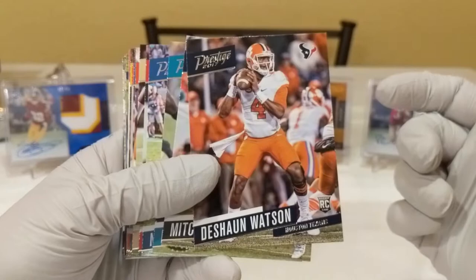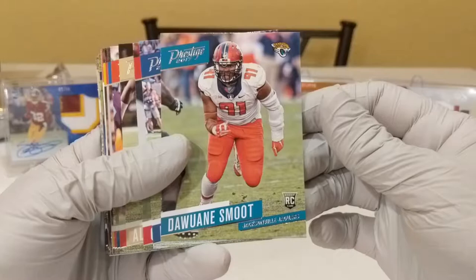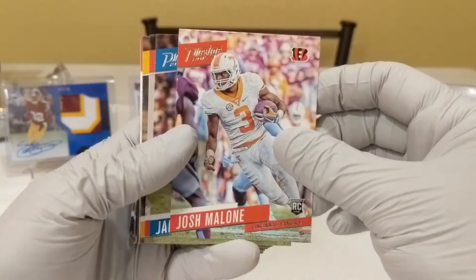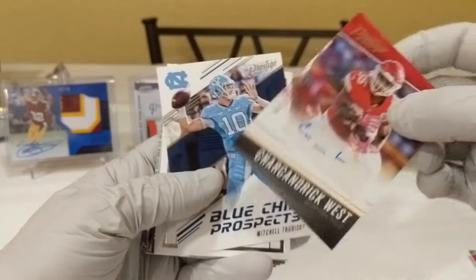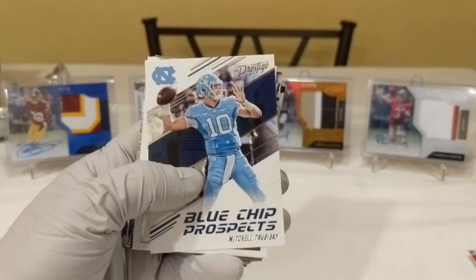We got Deshaun Watson rookie in his Clemson uniform — cool. Mitchell Trubisky. Those are two good back-to-back rookie cards. Dwayne Smoot, Nathan Peterman, O.J. Howard, Alvin Kamara, Josh Malone, Jerrod Davis, John Ross. A bunch of good rookie cards. Sharkandrick West auto, numbered out of 100 — there is one of our autos. Sweet. I actually thought the hit was earlier — might have been wrong about that.